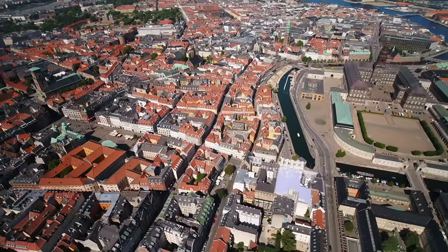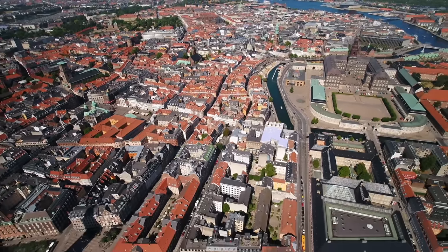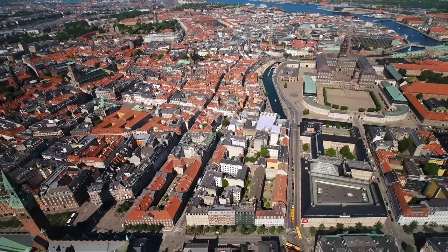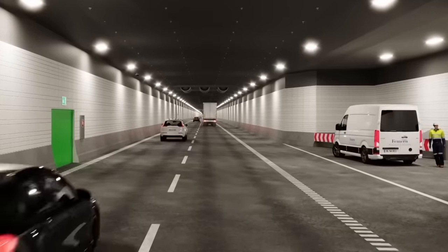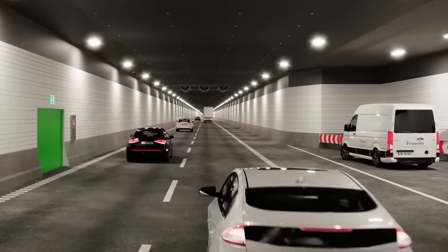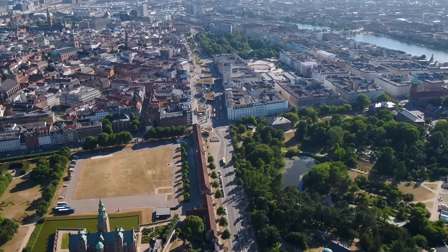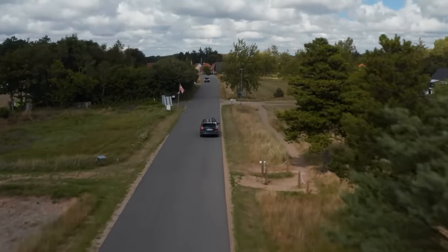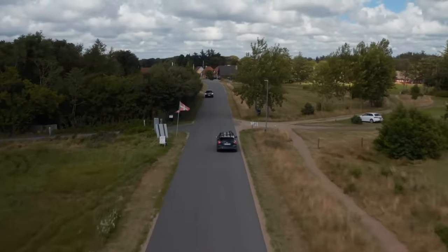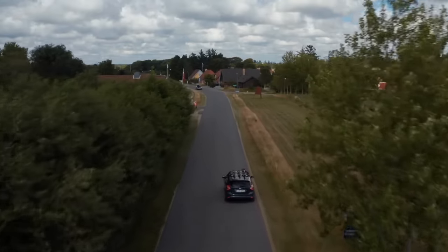This will reduce congestion in Copenhagen by diverting most traffic from Malmö to Hamburg through a more direct route. What once took four and a half hours will now be accomplished in just two and a half hours. For the people of Copenhagen, this also provides the opportunity to travel to continental Europe without a lengthy detour through the Danish mainland. You may be thinking — for a country that is so flat, is this even necessary?